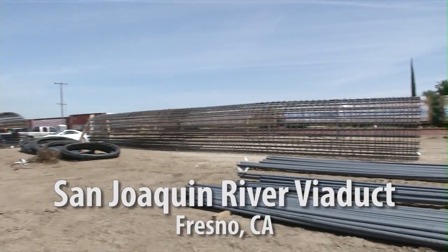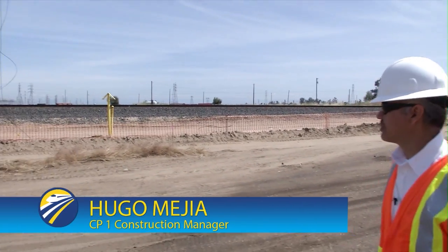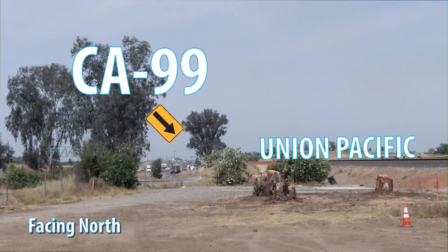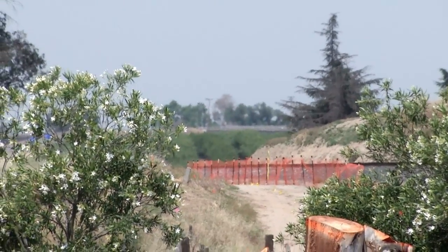We're here at the San Joaquin River Viaduct location. Immediately to my right, to the east, is the Union Pacific Railroad track. You are looking right now at the alignment, and where that orange fence is up ahead, that's actually where we're going over Union Pacific.